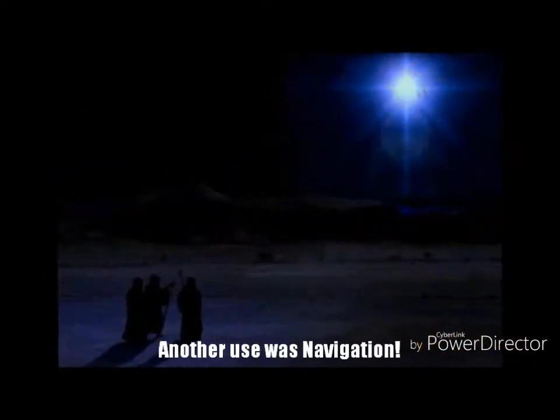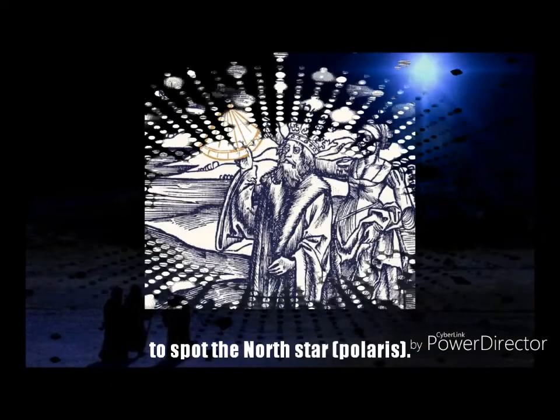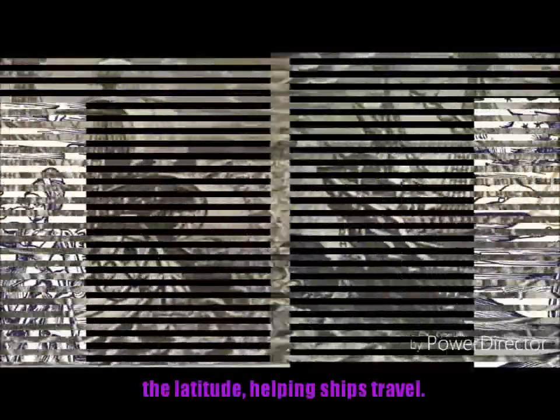Another important use for constellations was navigation. By finding Ursa Minor, it is fairly easy to spot the North Star, which is Polaris. Using the height of the North Star in the sky, navigators can figure out their latitude, helping ships travel across the oceans.